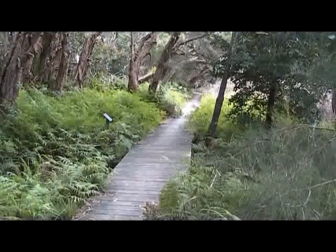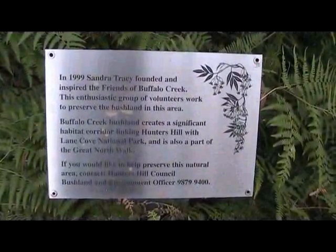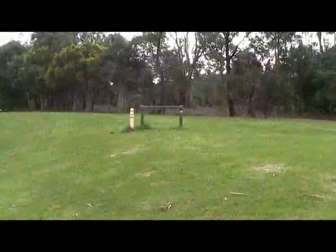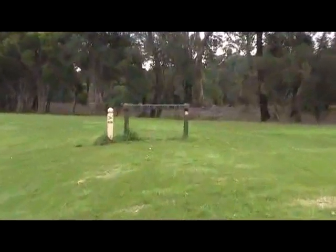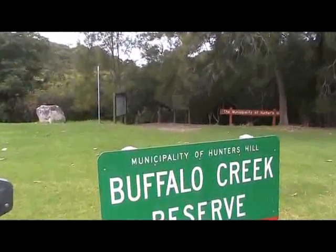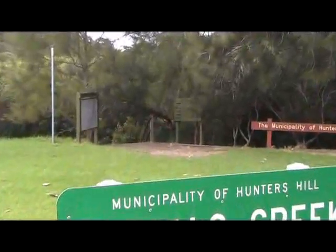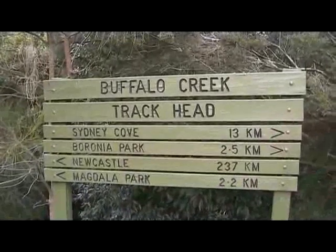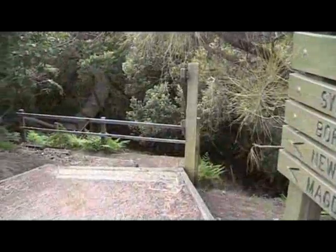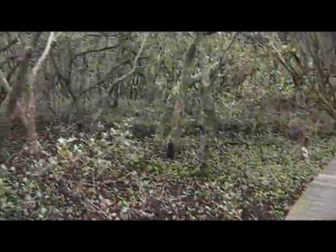From here we follow along Buffalo Creek along some boardwalks, officially coming out at the Buffalo Park. Here again we follow the Great North Walk signs and soon come to the track head, which wouldn't be a bad place for a break as well. From here we follow the track down the steps and along the boardwalk, out through the mangroves.